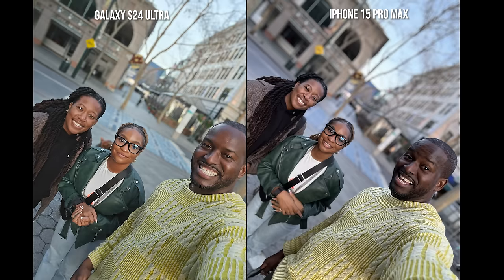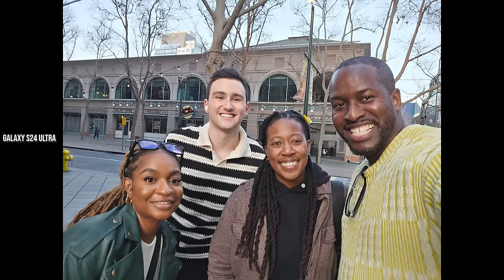Now we have TechMeOut here, introducing a third person of color to showcase what the phones do. You can see what the Galaxy is doing compared to the iPhone — the iPhone has completely darkened me to balance out both TechMeOut and Taylor, while the Galaxy has kept my skin tone closer to what it should be and kept Taylor and TechMeOut balanced as well.